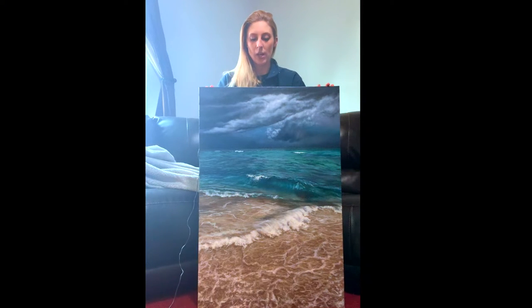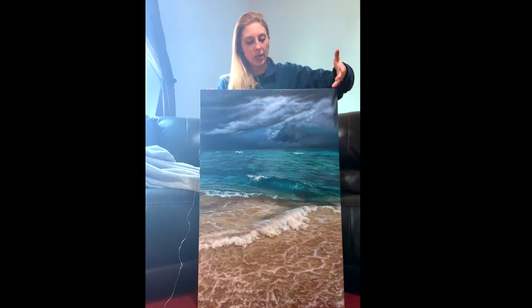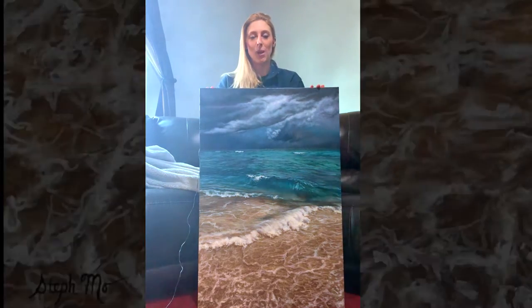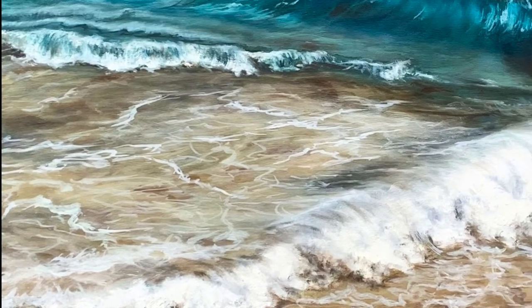Here's the finished piece. This painting is titled 'Miami Beach Storm' — as you can see, there are storm clouds here and we're at a beach. If you didn't know, this is in Miami, Florida, where I took the reference photo to make this painting.